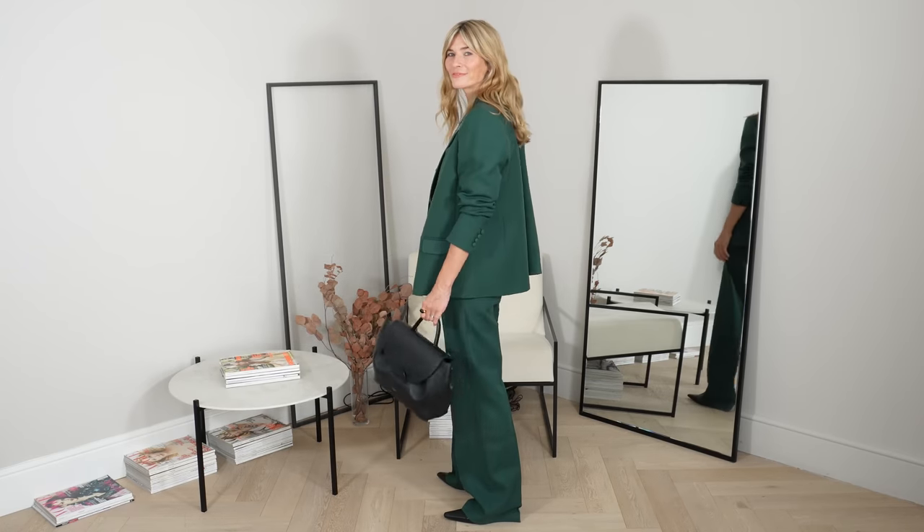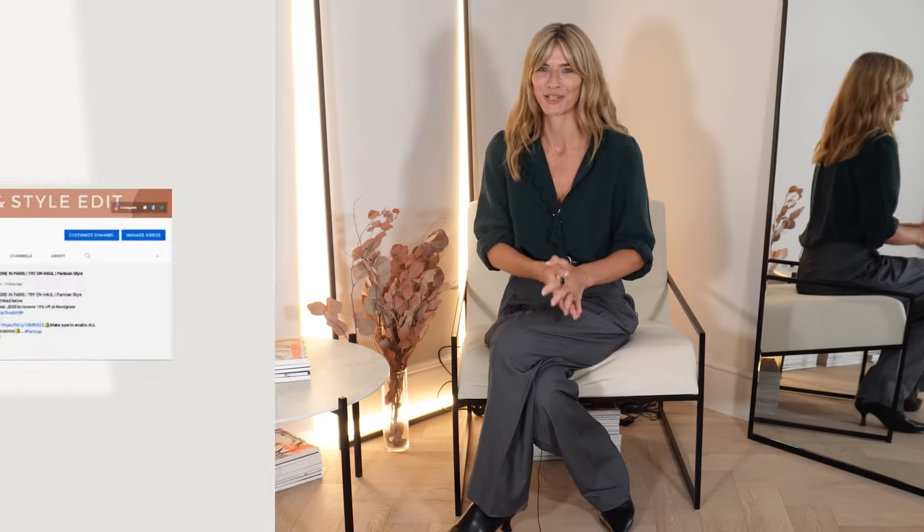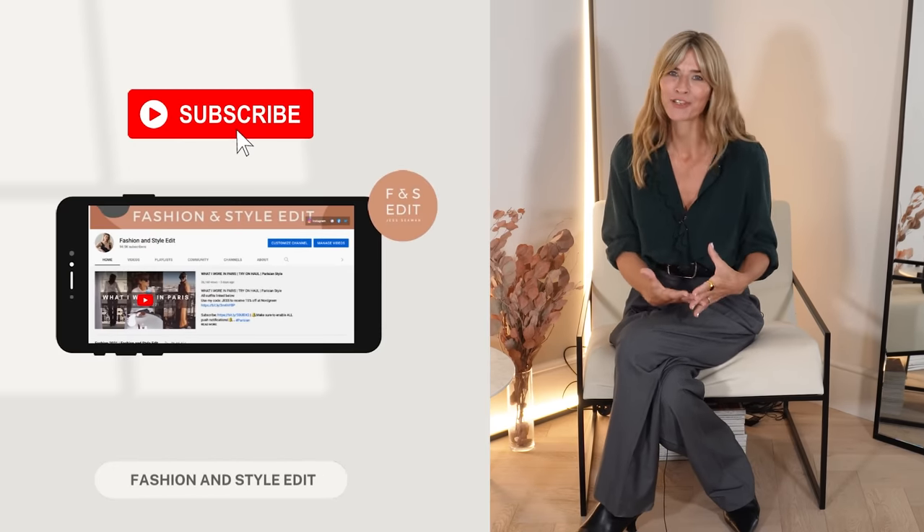Cezanne Haul for Autumn 2022, my Parisian style lookbook. Hello everyone, welcome back to my channel and today's very exciting Cezanne Haul for Autumn 2022. I've been so looking forward to their new season launching so I cannot wait to show you everything I bought.